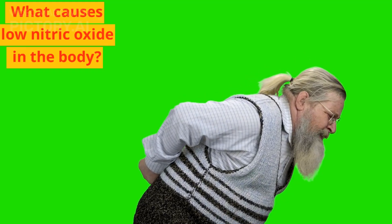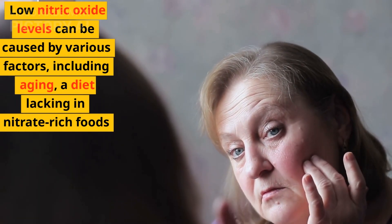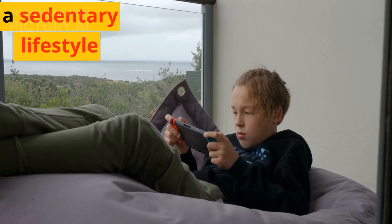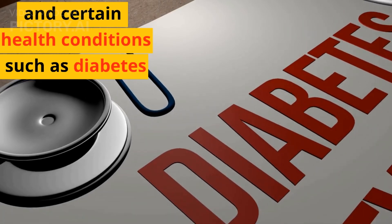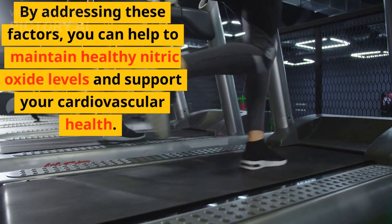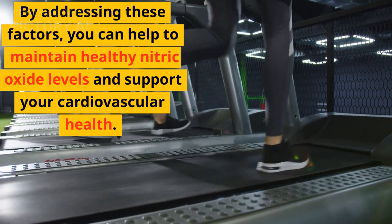What causes low nitric oxide in the body? Low nitric oxide levels can be caused by various factors, including aging, a diet lacking in nitrate-rich foods, a sedentary lifestyle, smoking, eating high cholesterol foods, and certain health conditions such as diabetes, hypertension, and obesity. By addressing these factors, you can help to maintain healthy nitric oxide levels and support your cardiovascular health.